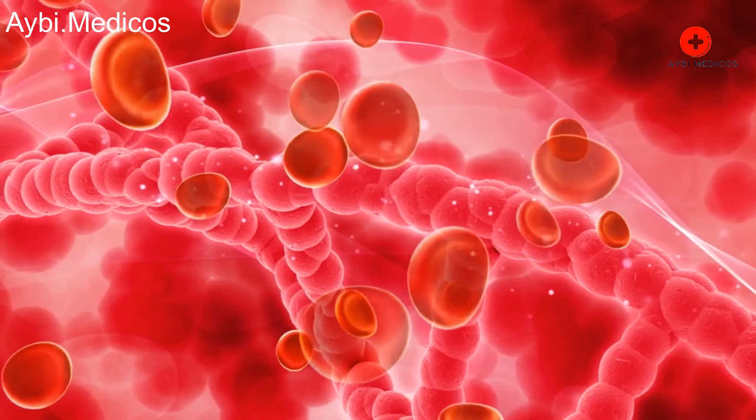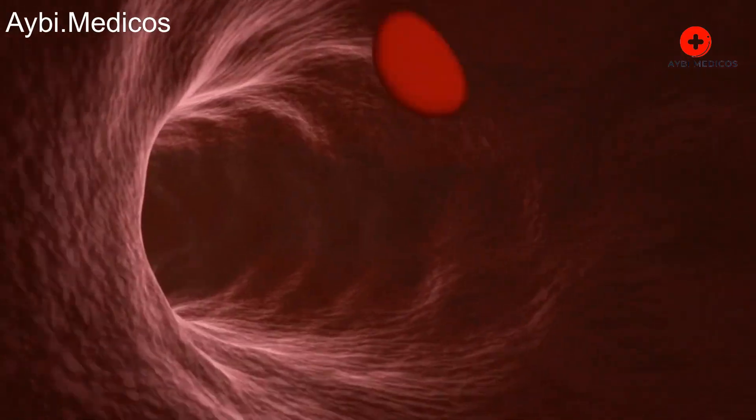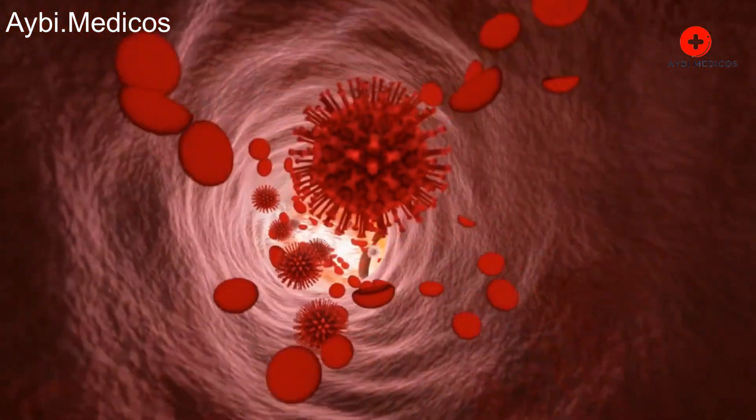Feeding. Head lice survive by feeding on human blood, which they obtain by biting the scalp. They use their sharp mouthparts to pierce the skin and suck blood. The bites can cause itching and irritation.